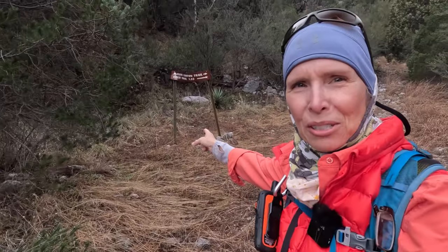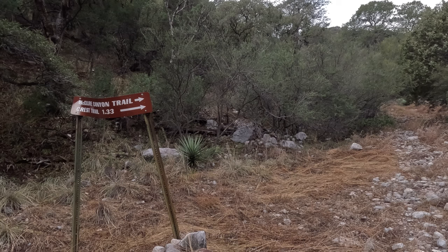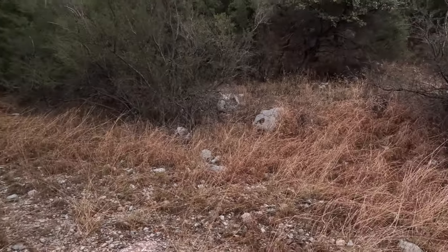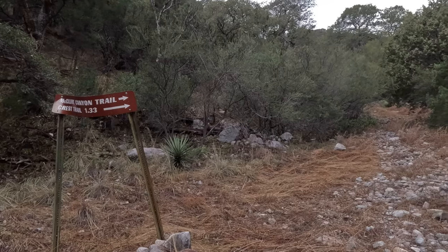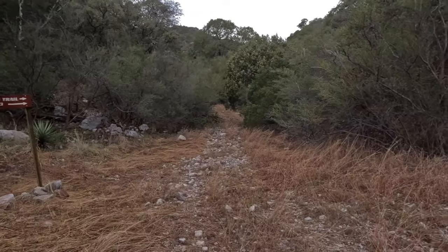This is an interesting trail sign because you're not a hundred percent sure which way to go. Do you go over this way? And clearly some people have. What you want to do is continue directly up the trail.